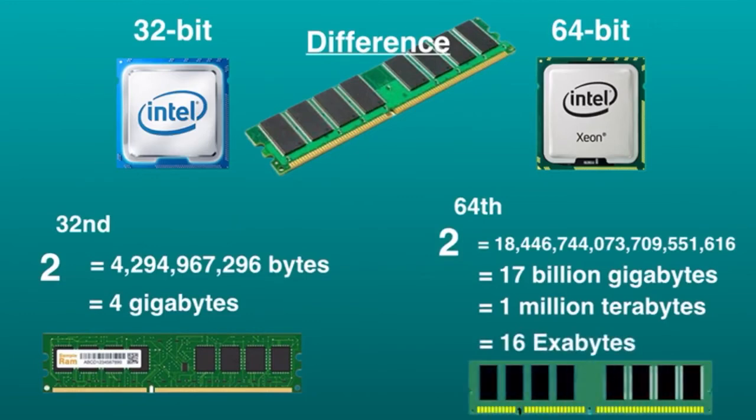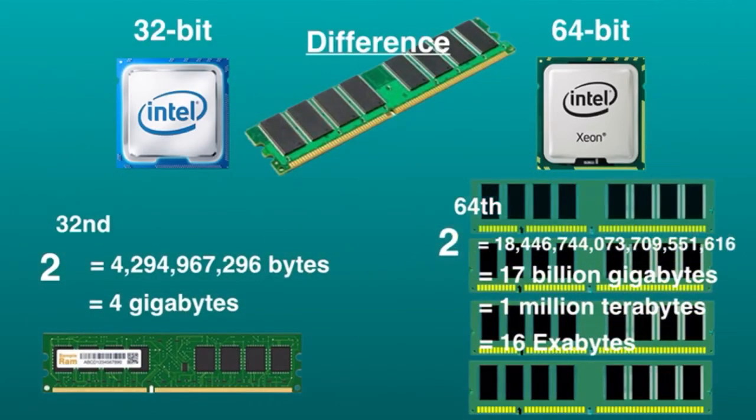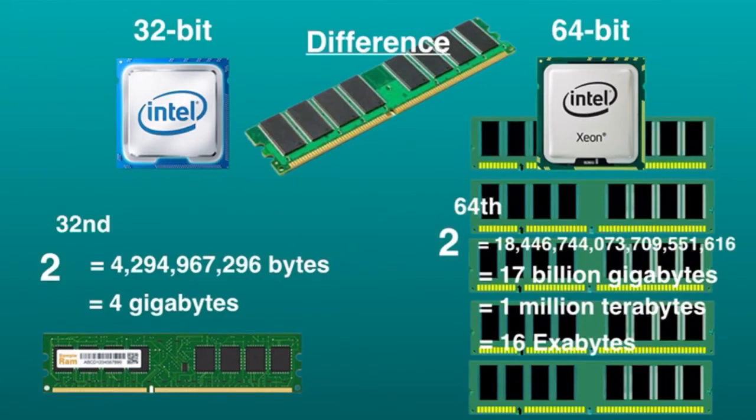In other words, 64-bit processors can process more data than 4 billion 32-bit processors combined. This is several million times more memory than an average computer would need to use. However, the practical limit of 64-bit CPUs as of 2018 is 8 terabytes of addressable memory.